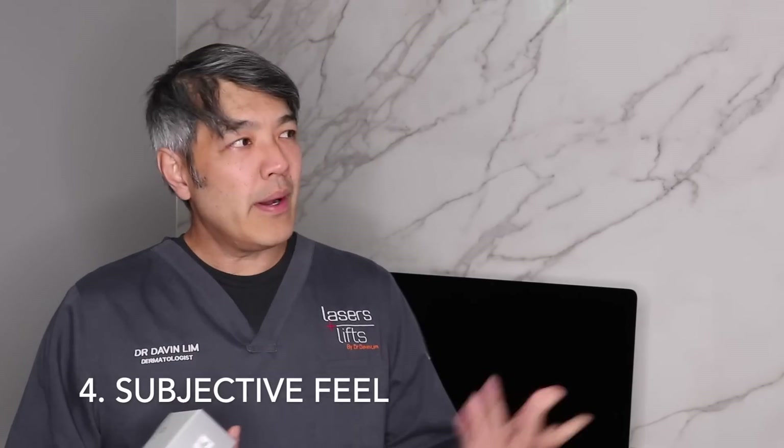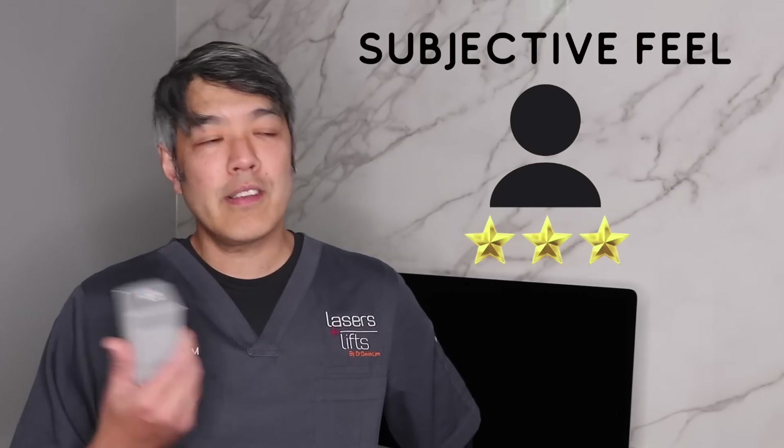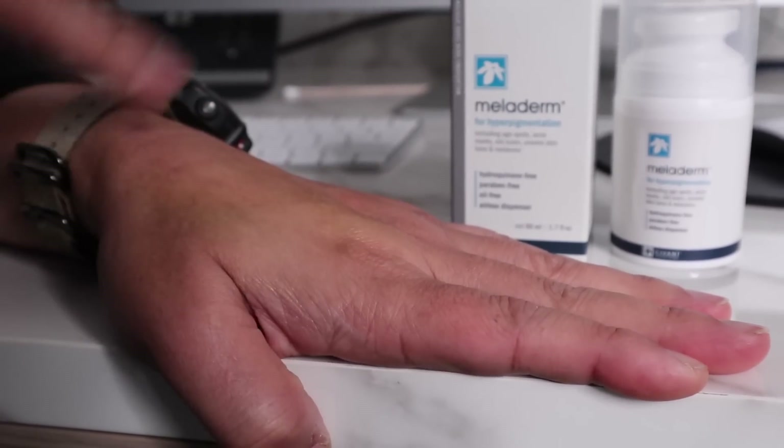Subjective feel — 3 out of 5. Personally, I feel it's a little bit sticky. When I apply it, even for the next half hour to one hour, I still feel a little bit tacky. The other thing is that even though it has no added fragrances, it actually smells a little bit off. And unlike some creams where the smell dissipates within 60 seconds, this still lingers at about the five-minute mark. So subjectively, 3 out of 5.